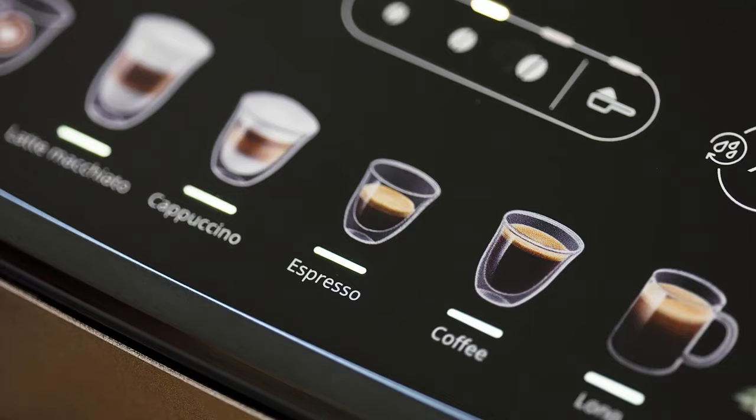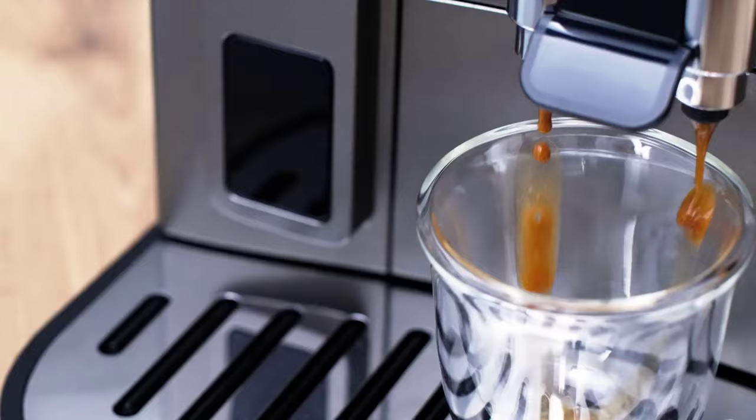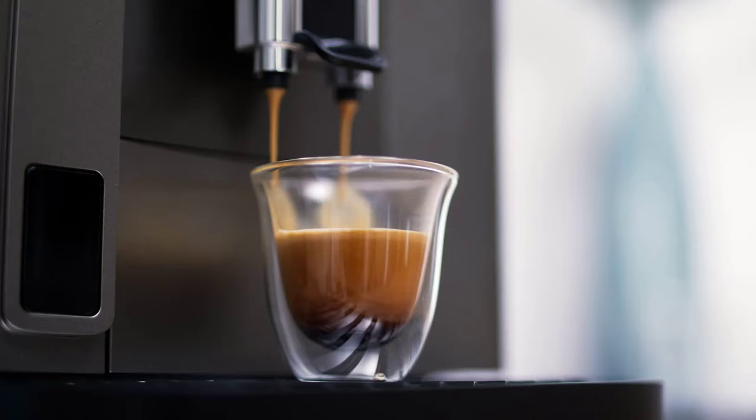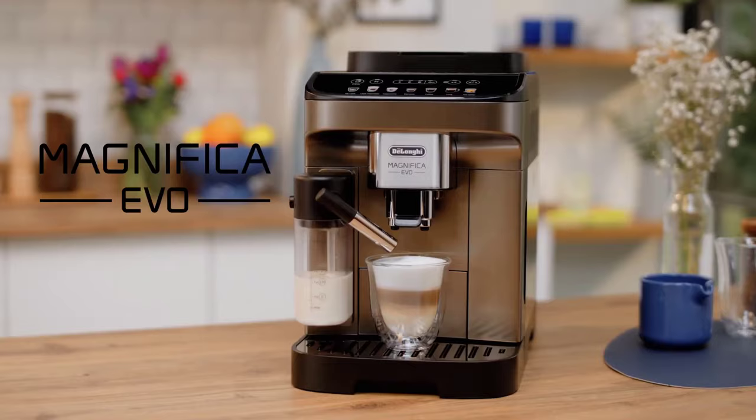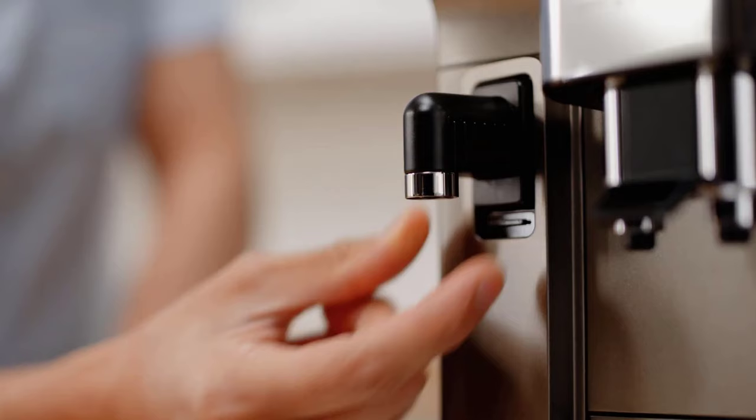As you pour steaming cappuccinos and velvety lattes, your guests are captivated by the elegance and artistry of the machine. Please be advised that the discount percentage was updated on November 23rd, 2023. These are the best Black Friday espresso machine deals for 2023 that I've found on Amazon.com.